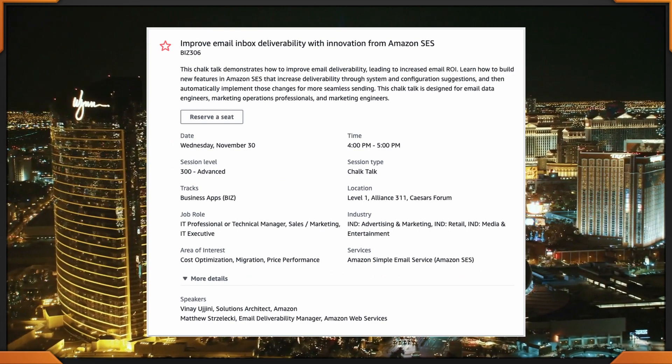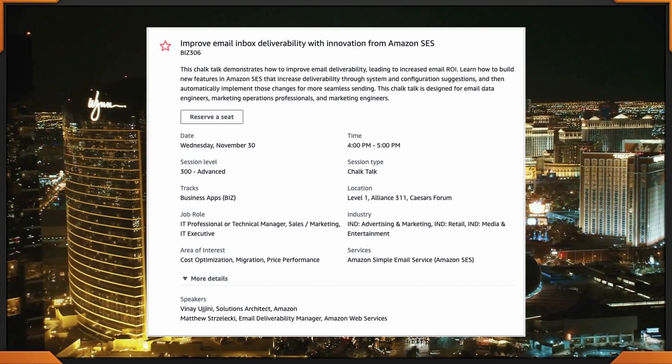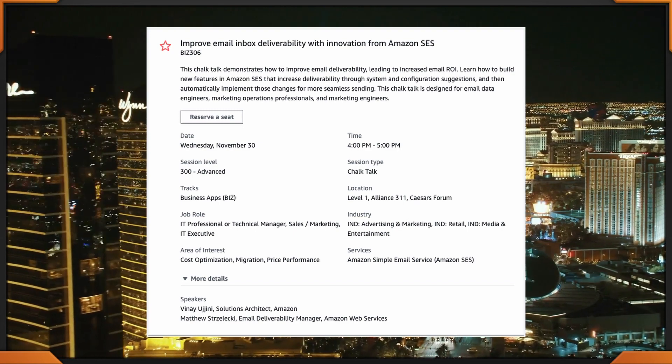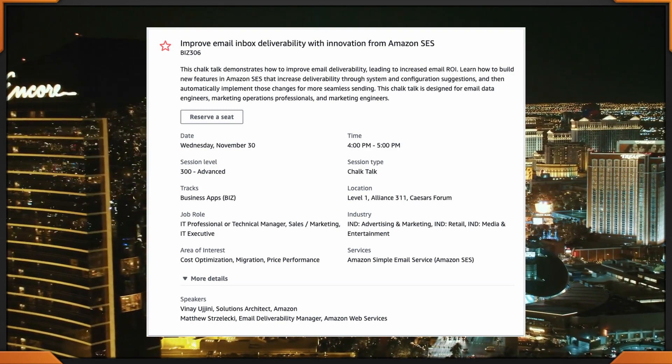Since you're in the Expo, let's head right back to the Caesar's Forum and talk about our next session from 4 to 5 o'clock. This is Improved Email Inbox Delivery with Innovation from Amazon SES — BIZ 306.